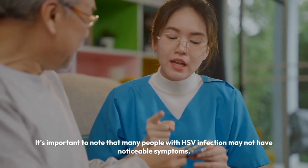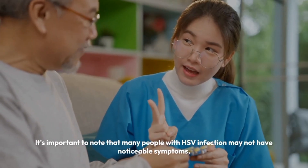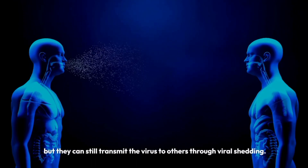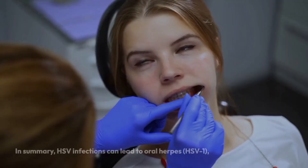It's important to note that many people with HSV infection may not have noticeable symptoms, but they can still transmit the virus to others through viral shedding.